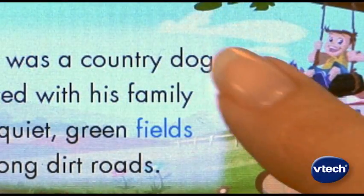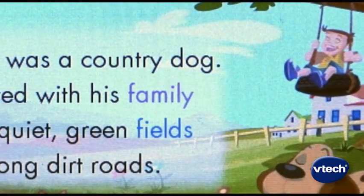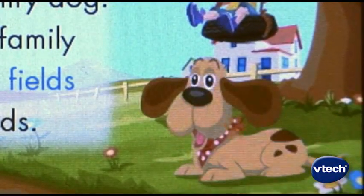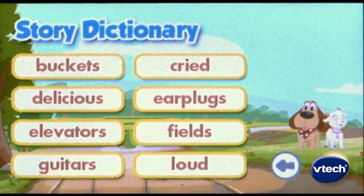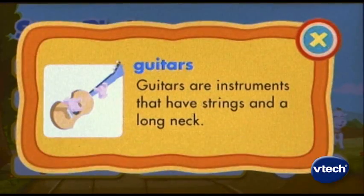Touch a word and V-Reader pronounces it. Touch the picture and the animated characters react. The story dictionary teaches your child the meaning of new words and broadens their vocabulary.